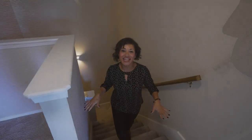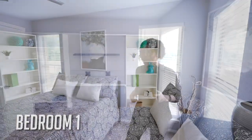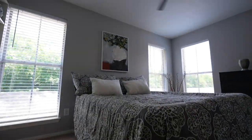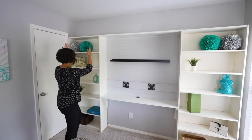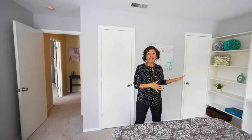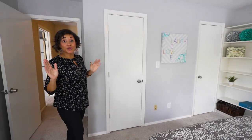Coming upstairs, you'll notice a nice little landing area. The first of the two bedrooms has bright windows and tons of natural light. There's plenty of room — this is a queen-size bed but you could go larger. You also have built-ins that stay with the property, great for artwork, a flat-screen TV, books, or decor. And there's a closet with two separate doors that runs the entire width of the room for additional storage.